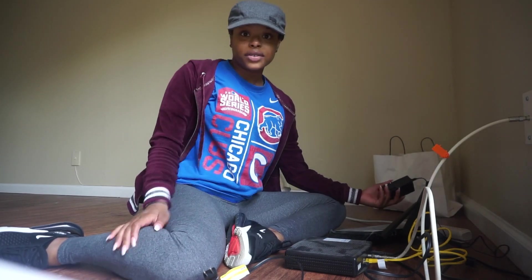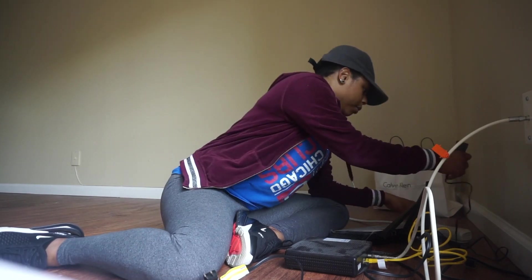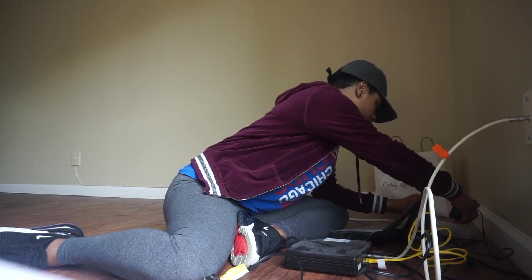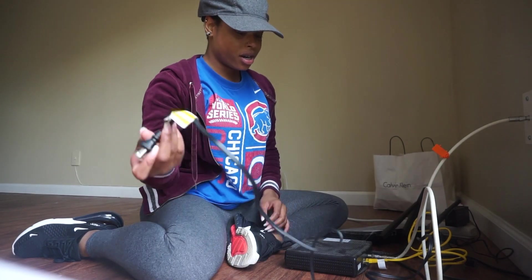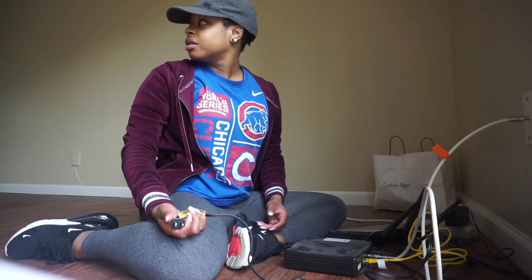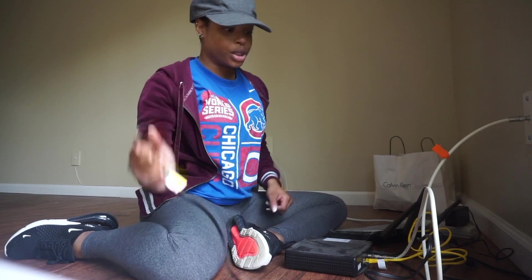Way bigger. More room for us to be able to set it up how we want to. I feel like all of our other apartments before this one were kind of childish.